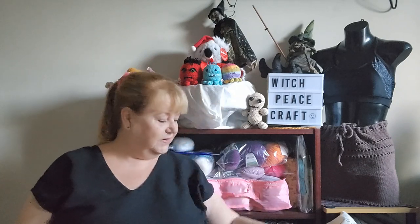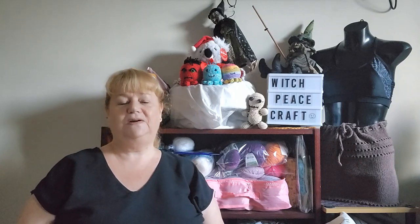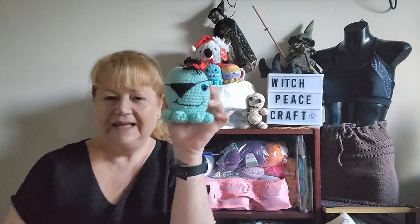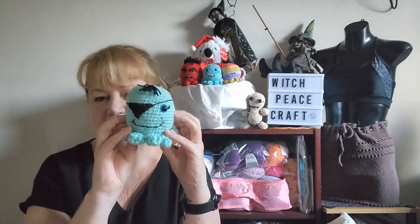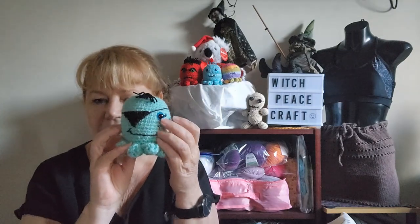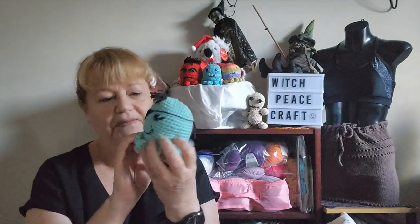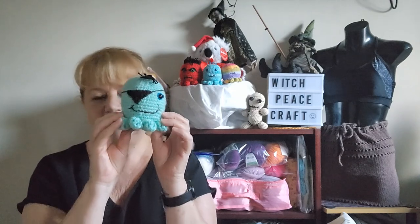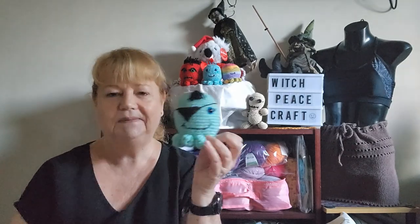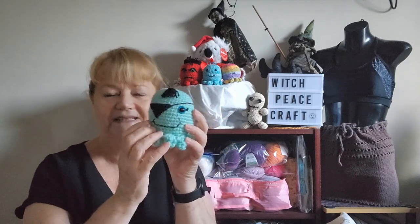I did finish an octo - he didn't get finished as planned because I learned a valuable lesson: he lost an eye. My husband puts the backs of the eyes on for me, and I have never had one fall out before, but this one fell out after he was all sewn up and almost ready to go. So I had to give him an eye patch like a pirate - this is Octo Pirate with his little bit of hair. Lesson learned!